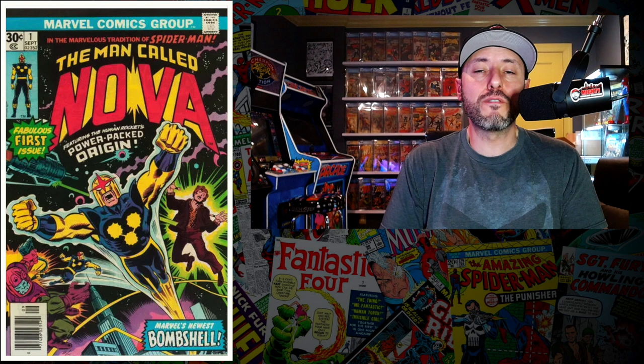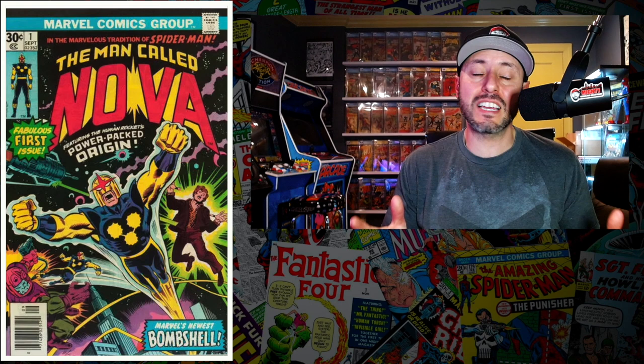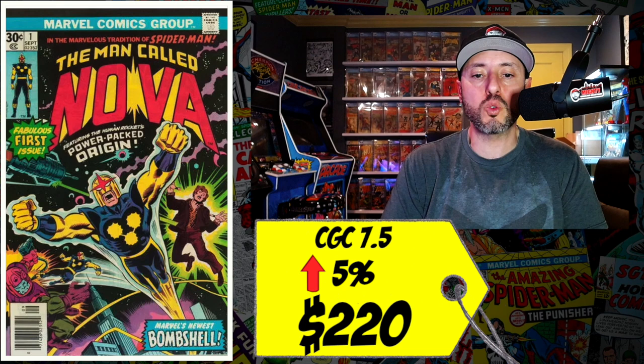At number eight this week is a book that's been on fire for the past couple of weeks — a copy of Nova number one, the first appearance of Nova, Richard Rider. We all know that Nova is going to show up in the MCU sooner rather than later. There's been a rumor he's going to either get his own Disney Plus show or possibly star in somebody else's movie. A CGC 7.5 just sold last week for $220, up five percent since December.